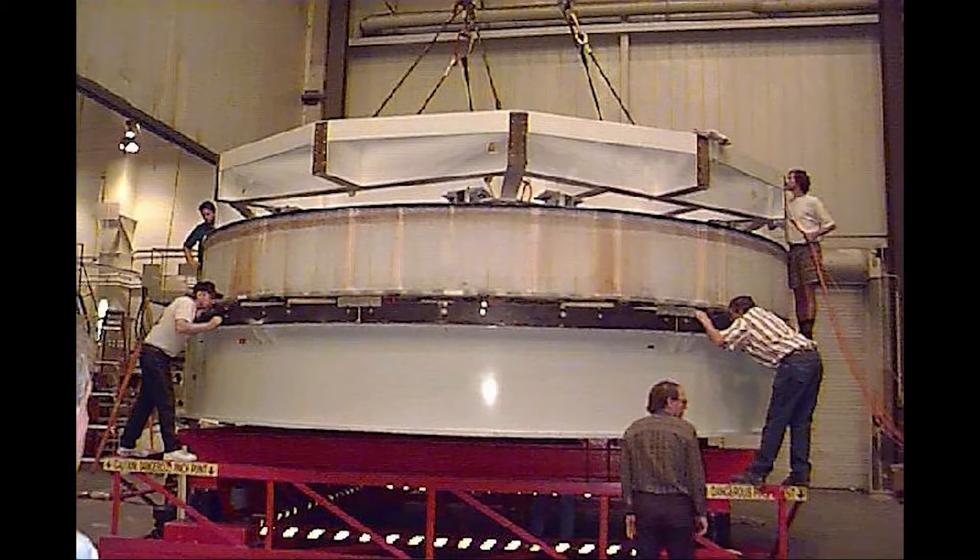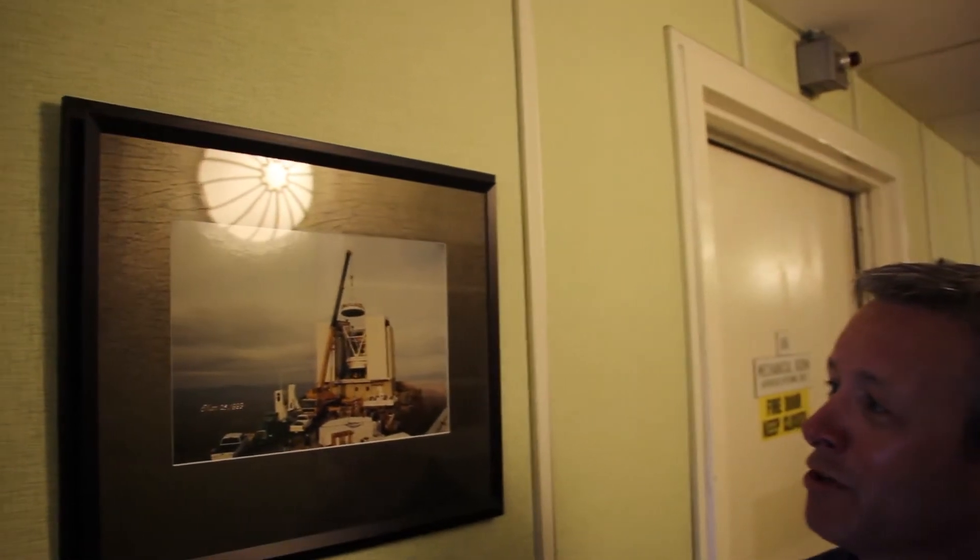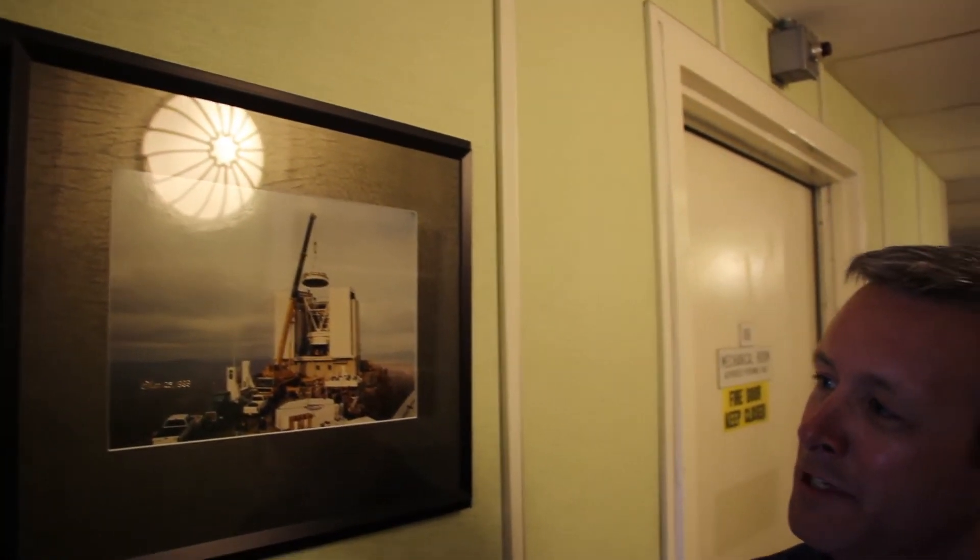The original multiple mirror telescope was decommissioned in 1998 in order to put a new telescope into the same building. The mirror for the six and a half meter MMT was cast in 1992 in the Stewart Observatory mirror lab, and at the time it was cast it was the largest mirror that had ever been cast. Here we have an image of the mirror being put into the new telescope in 1999.